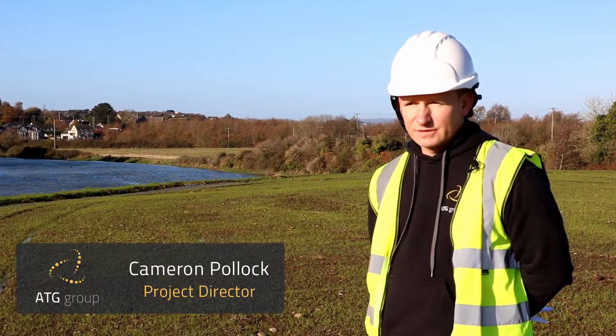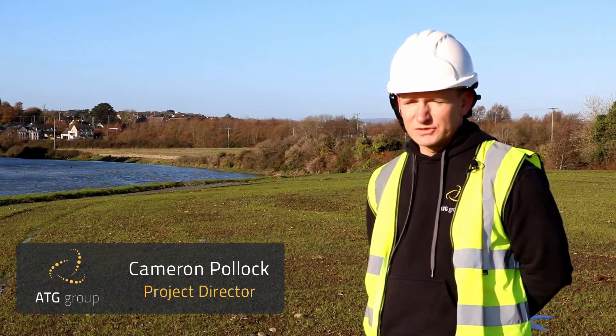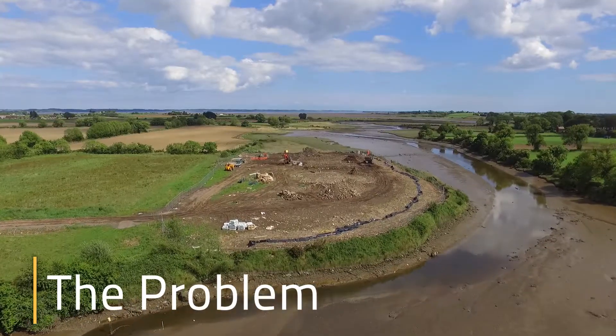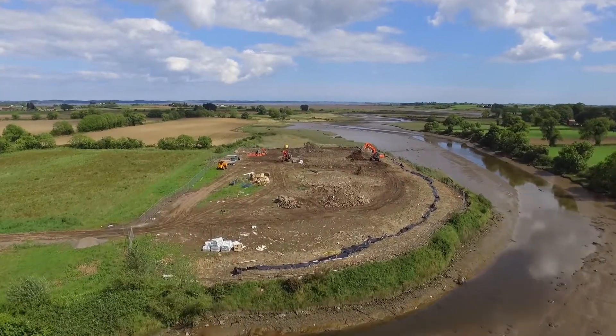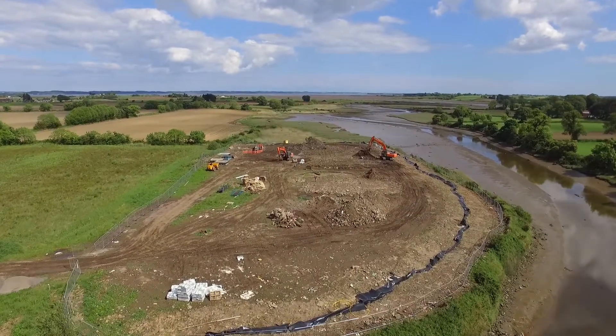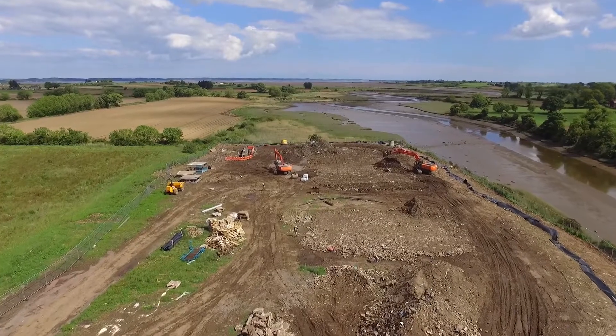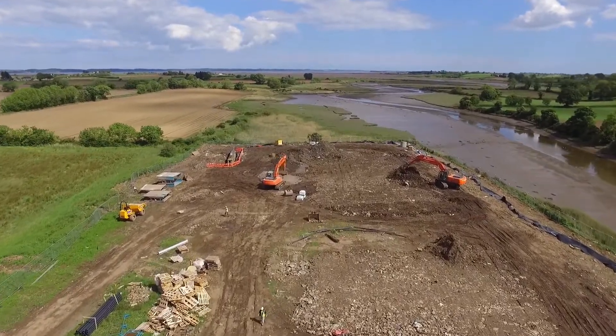ATG were contracted to design and implement a remediation solution for the landfill here at Cumber. There's estimated to be over a hundred thousand tonnes of contaminated waste dumped here over the past decade. The cost to remove this waste would be in the region of seven and a half million pounds.